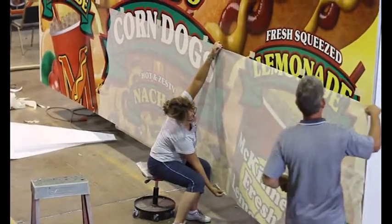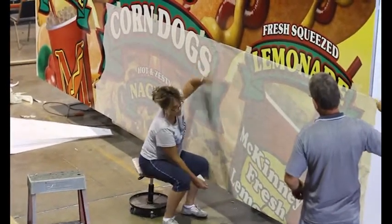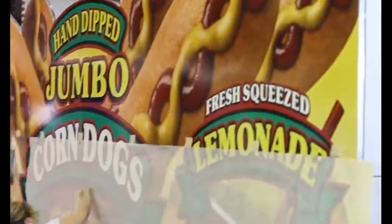By Week 7, all graphics, flags, valances, and any other exterior additions will be delivered. The graphic department will begin to install these items during this week.